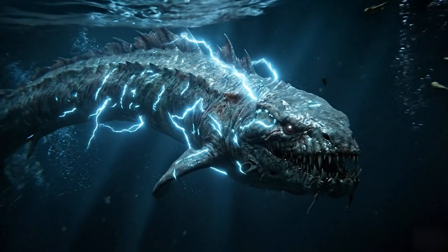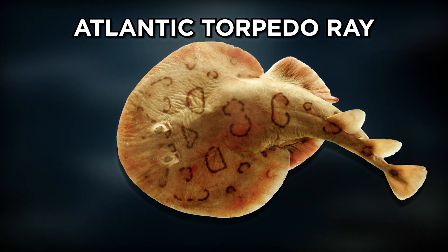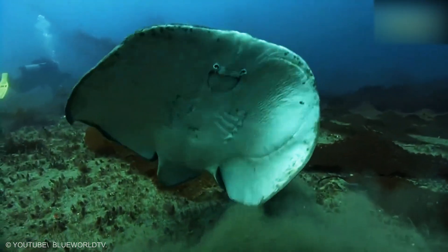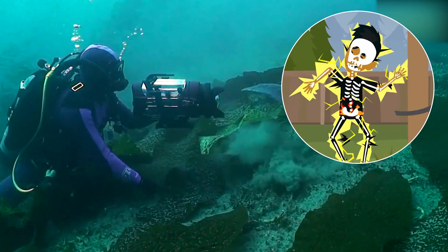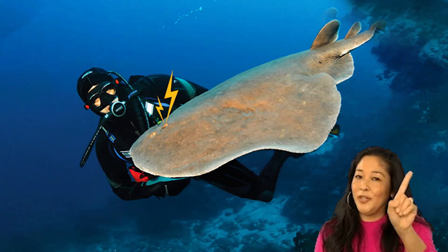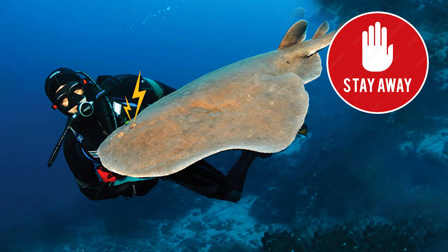If you want an electric animal that feels like the heavyweight of its world, meet the Atlantic torpedo ray. It can grow larger than many of its relatives and carries a strong discharge for feeding and for keeping space when surprised. People who accidentally touch one often describe an instant jolt that makes the body react before the mind even finishes the thought. The ray is not looking for attention — it simply has a built-in way to say give me room. When it hunts, that same power helps it handle prey that might otherwise dart away.